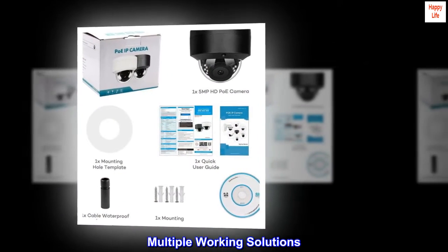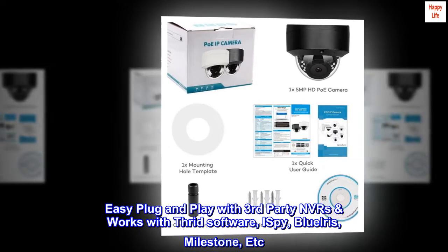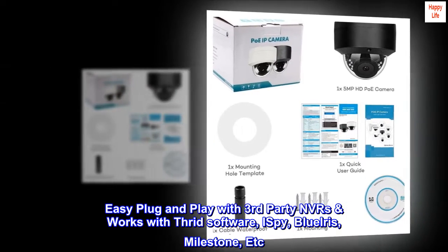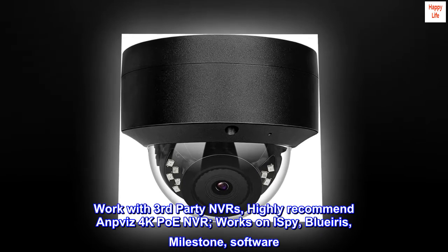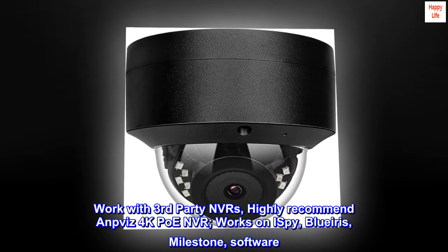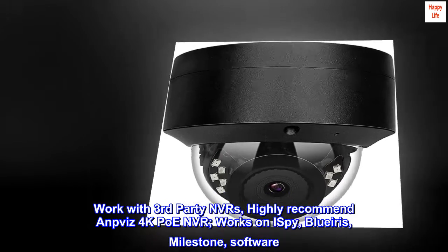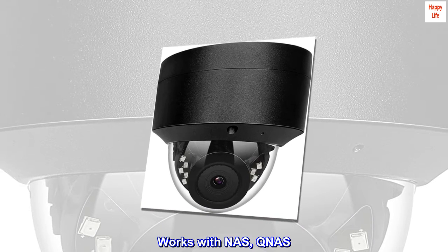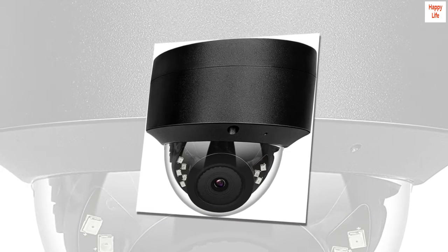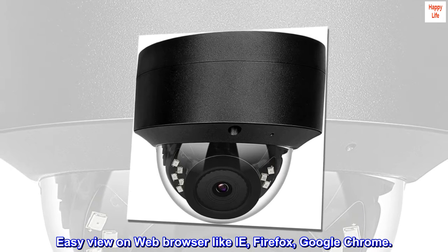Multiple working solutions: easy plug and play with third-party NVRs — highly recommend Antpiviz 4K PoE NVR. Works with third-party software including iSpy, Blue Iris, and Milestone. Also works with NAS and QNAP. Easy viewing on web browsers like Internet Explorer, Firefox, and Google Chrome.